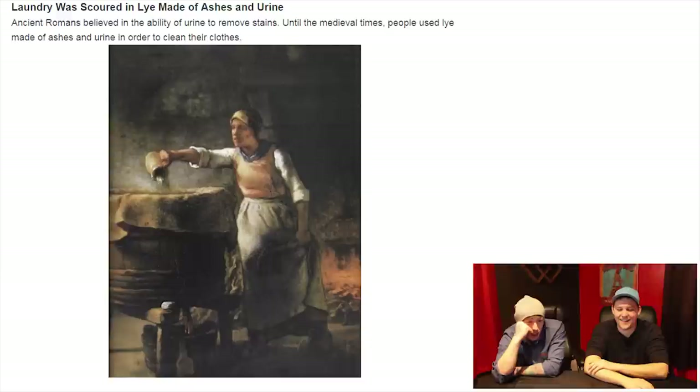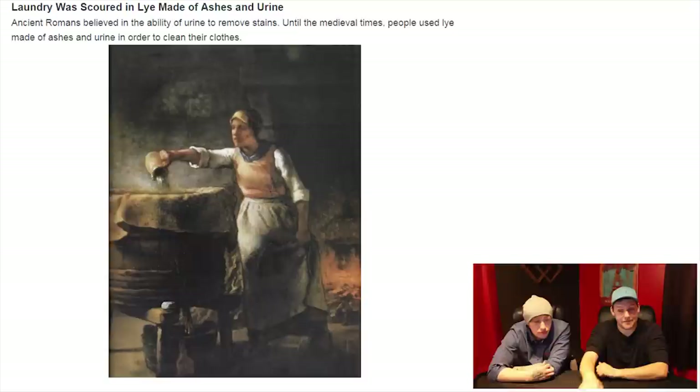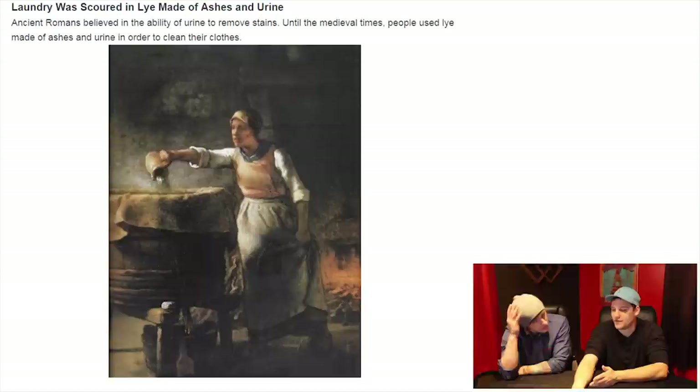Laundry. Laundry was scoured in lye made of ashes and urine. Ancient Romans believed in the ability of urine to remove stains, and until medieval times people used a lye made of ashes and urine in order to clean their clothes. Well, urine — as everybody knows if they've seen Dodgeball — it's sterile when it comes out. So I guess if you just piss on your clothes, it'd be sterile for a bit.